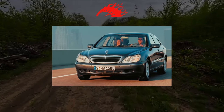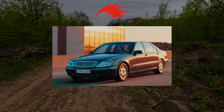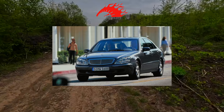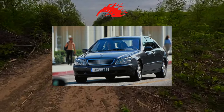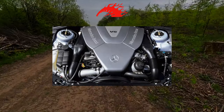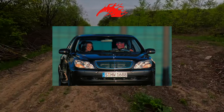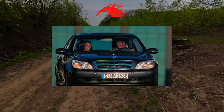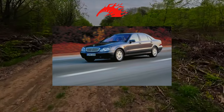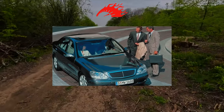Everyone is so accustomed to the classic Mercedes-Benz headlights that the drop-shaped optics of the S-Class W220 made a splash at the time. We evaluate the feasibility of buying a used prestige. The executive class is usually a springboard for testing all sorts of know-how, and the W220 is no exception. A vanguard of buyers went on the offensive immediately after the debut of the model at the Paris Motor Show in October 1998. By the end of the release in 2005, about 485,000 copies were sold — more than the famous predecessor, the W140.